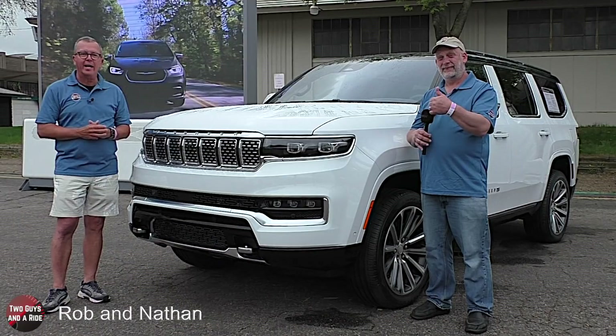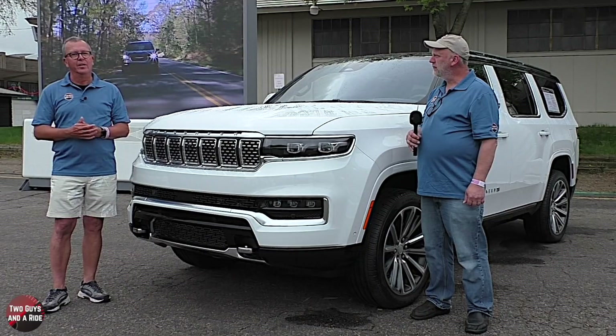Hey folks, I'm Rob. And I'm Nathan. And this is a 2022 Jeep Grand Wagoneer. Today we're going to take you around it and give it a partial review.